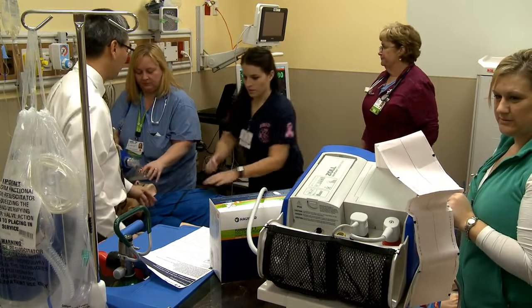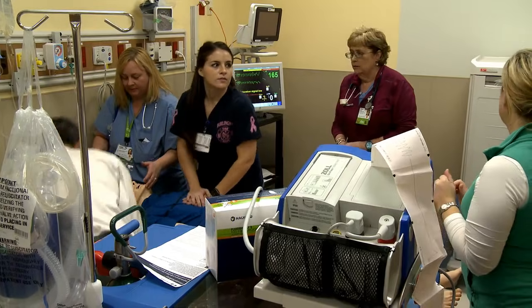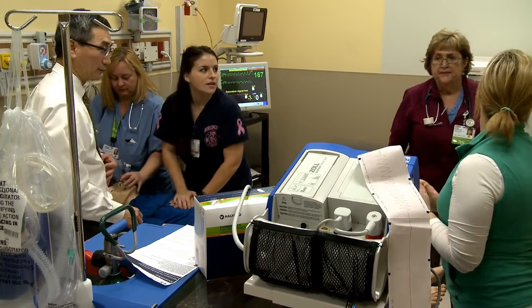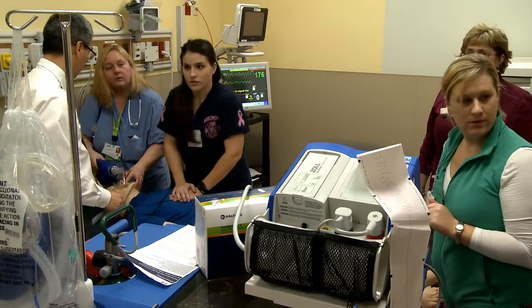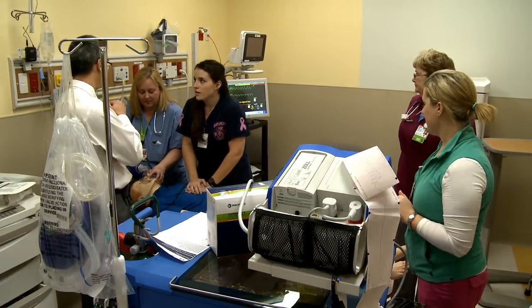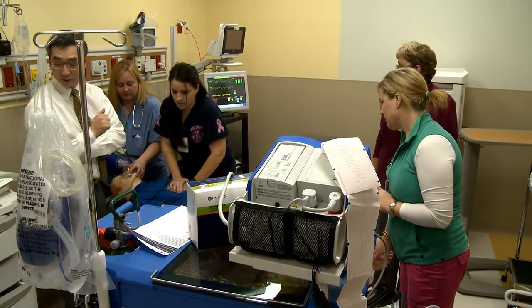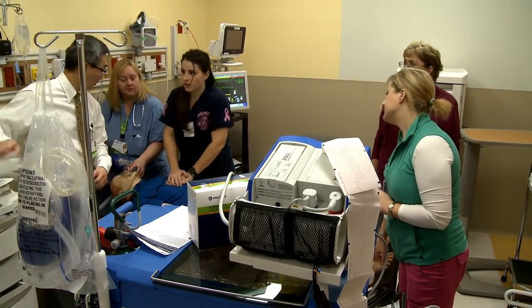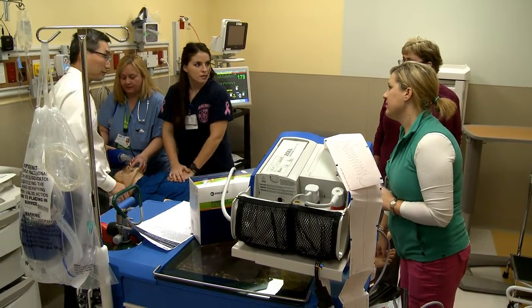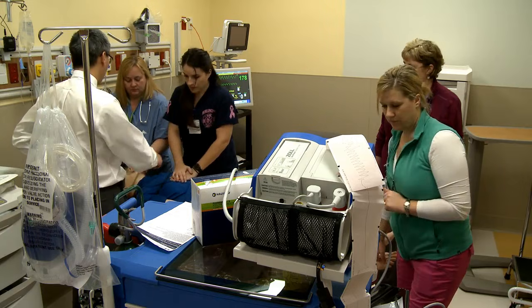Resume CPR. Is he easy to bag? He is easy to bag. I'm going to get set up to intubate. Do you want any medications — Epi? Yes, let's go ahead and give one milligram of Epi.